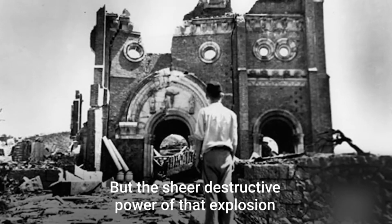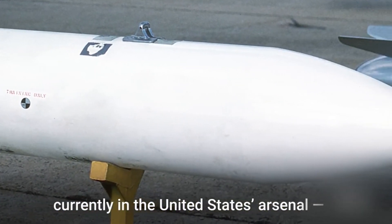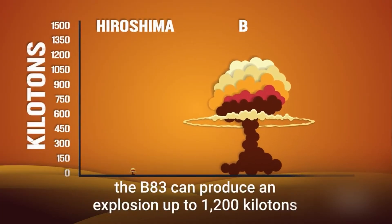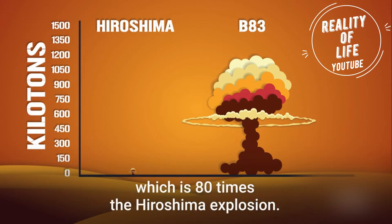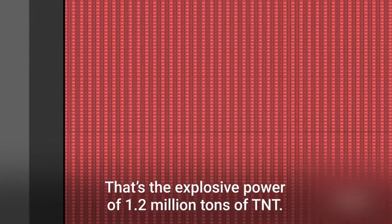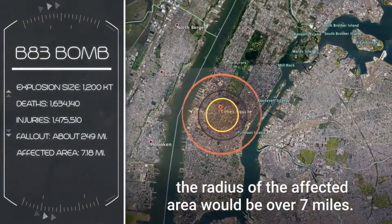But the sheer destructive power of that explosion pales in comparison to the largest thermonuclear weapon currently in the United States arsenal, the B-83. Created in the late 1970s, the B-83 can produce an explosion of up to 1,200 kilotons, which is 80 times the Hiroshima explosion. That's the explosive power of 1.2 million tons of TNT. If dropped on New York City, the radius of the affected area would be over seven miles.